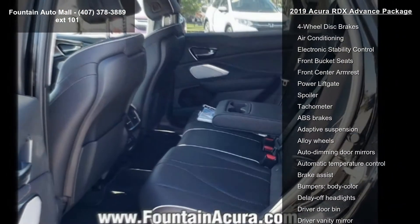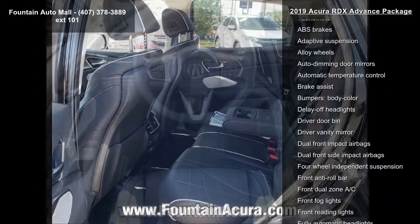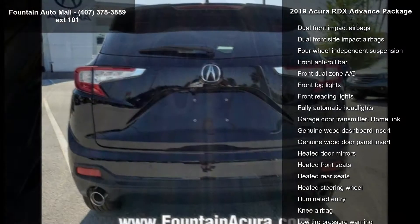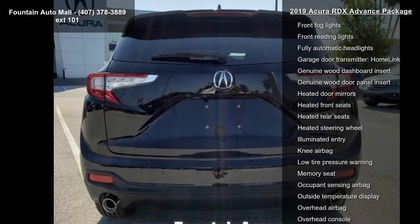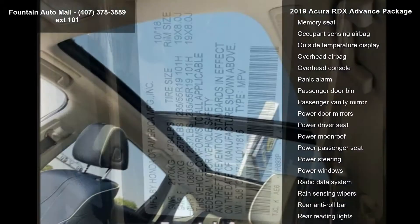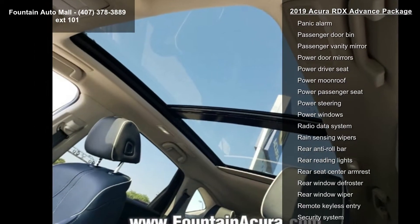Additional features include tilt steering wheel, traction control, trip computer, turn signal indicator mirrors, and variably intermittent wipers. Low mileage is an important factor in your purchase, and this vehicle delivers a low odometer reading.